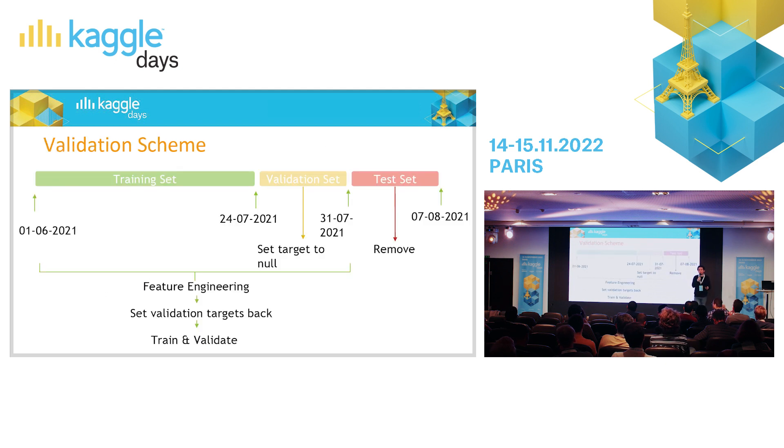Validation scheme is the most important thing. Whenever I start a Kaggle competition or any problem, I start with setting the validation properly. As Jean-François mentioned this morning, this is a time-split problem. They provided the last week as a test set, so I wanted to replicate the test set case. In your daily jobs, you always want to try to replicate production — consider any gaps and how long you are going to predict.